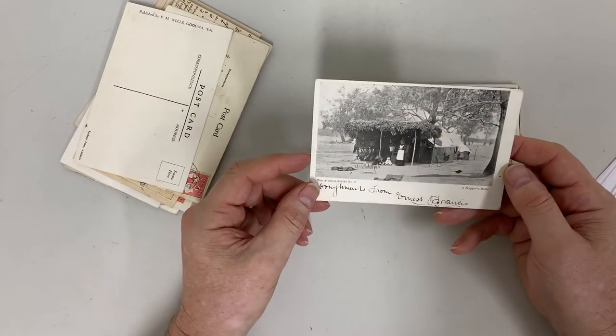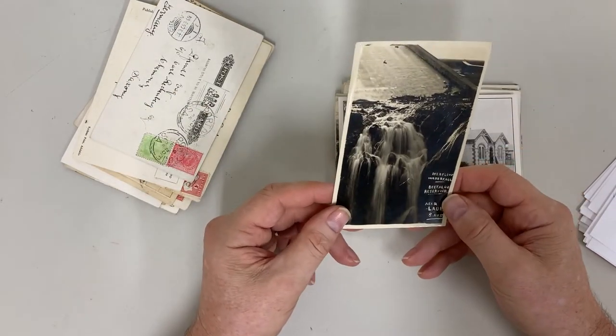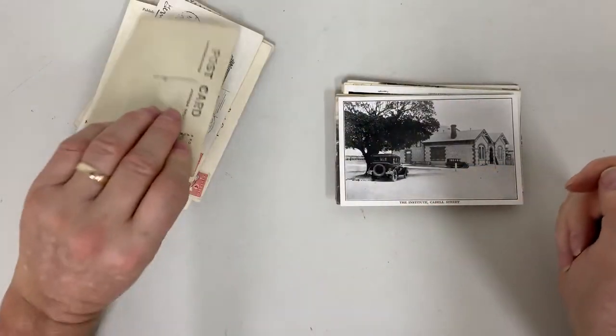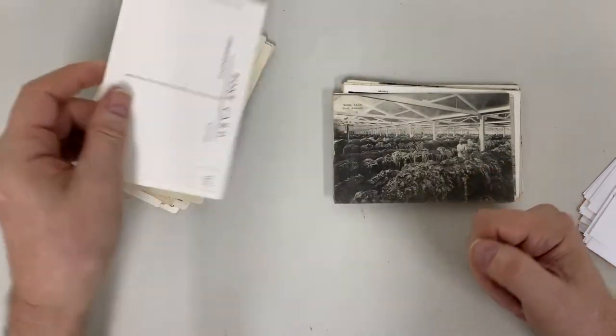Austral Series — A Trapper's Home, as in a rabbit trapper. Overflow Waterfall, Beetle Reservoir, The Institute on Cadell Street, Goolwa.